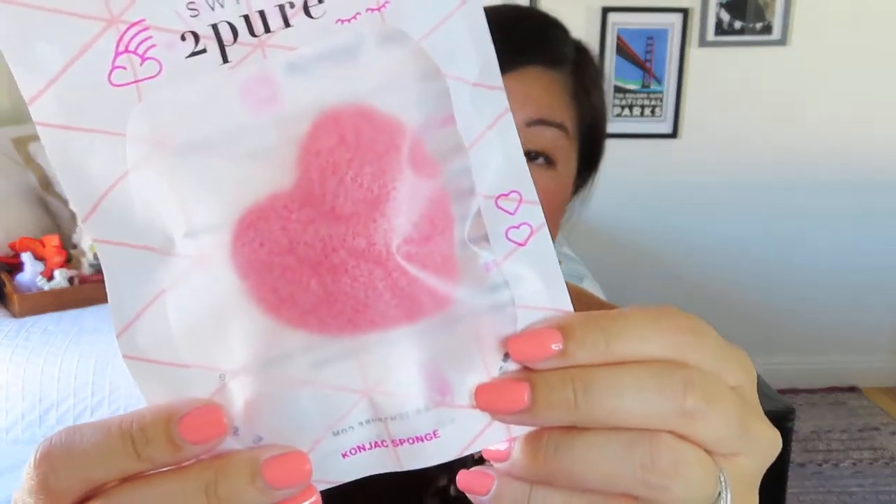Next is the Switch to Pure Cognac Sponge — mine is in the shape of a pink heart. Switch to Pure founder Estella Cockrell was faced with mysterious symptoms and diagnoses from food allergies, autoimmune disorders, and even Lyme disease. She took a closer look at the everyday products her family used and discovered the ugly truth: parabens, gluten, and phthalates. As a former attorney, she searched for safer alternatives but instead found complicated labels, empty marketing promises, sneaky chemicals, and products that irritated or didn't work. So she enlisted a small army of slightly obsessive scientists to culminate a database of known toxins.